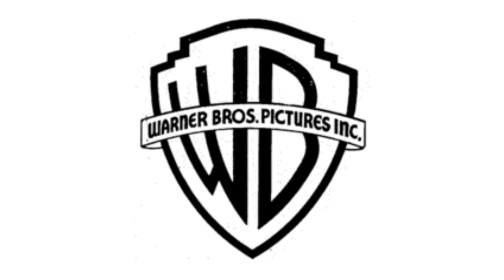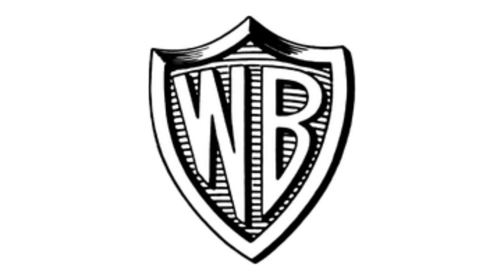1935 to 1937, there is a black shield, and inside it there are the letters W and B in black text. 1937 to 1967, the shield is larger, and now on it there is a white banner, and inside it there are the words Warner Bros Pictures, all in black text. 1948 to 1967, the shield is thicker, inside the shield in the background there are now a lot of black lines, and the banner and the text inside it have been removed. 1953 to 1967, 1970 to 1972 and 1985 to 2019, there is a black and white shield, and inside it there are the letters W and B in white text. Here is a bumper.